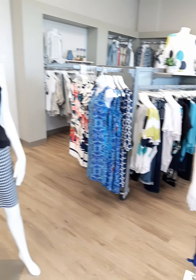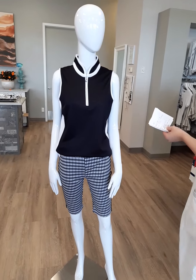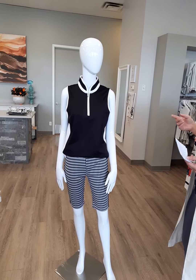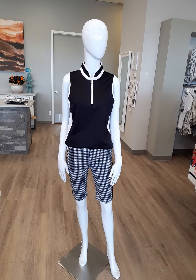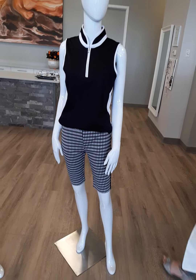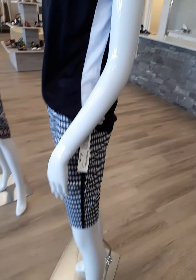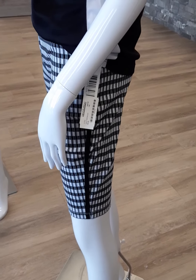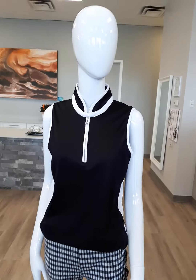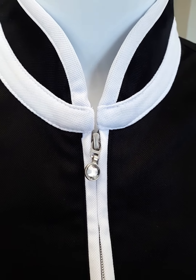The next look we have is for those that like to golf, or at least look good on the golf course whether you're good or bad. The pull-on shorts here are again a Bermuda length, extra small through double extra large, $89 is the price tag. Very soft. I love that little pinstripe down the side, and we've got the little black and white polo here with a nice little diamond-style clasp on the zipper.